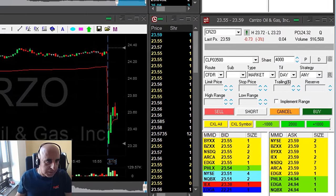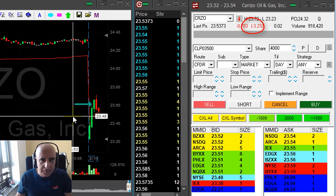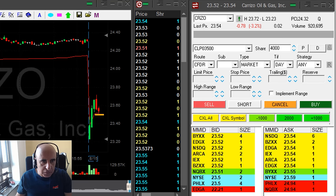CRZO is down 3%. Initially, as you can see, it moved up — that's very good because it took out the buyers. Now I'm looking for this reversal here. Under $23.50, it looks like it's going to continue moving lower.